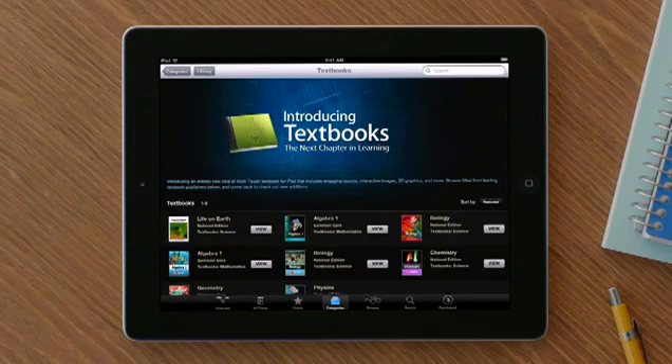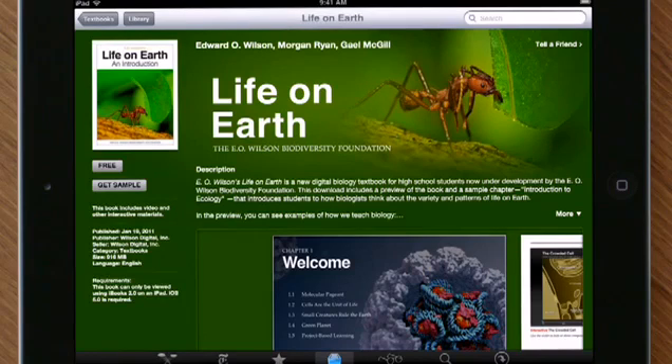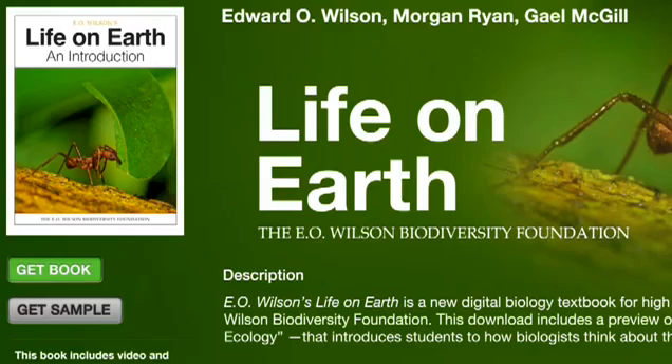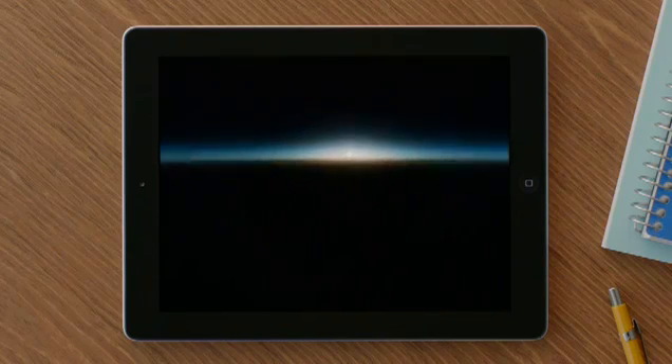We also launched the new textbook section of the iBooks Store. This will let publishers easily distribute the most up-to-date version of their textbook right to students, and students can open and read these textbooks right in the iBooks app. So now there's an easy way to create these books, an easy way to buy them, and an incredibly engaging way to experience them. We're really excited because we think this is going to help students, teachers, and publishers.